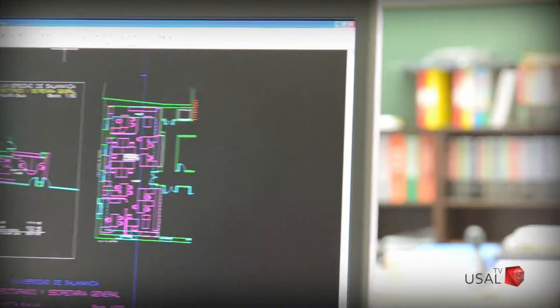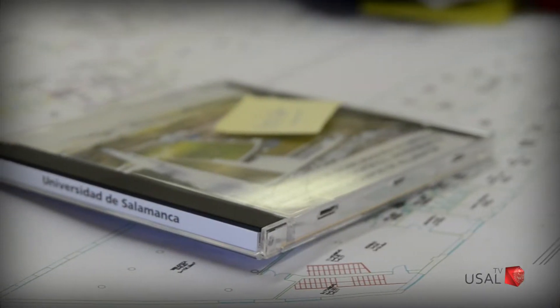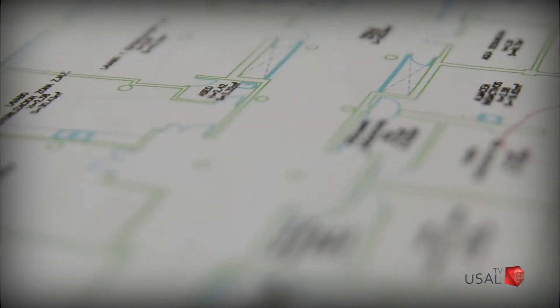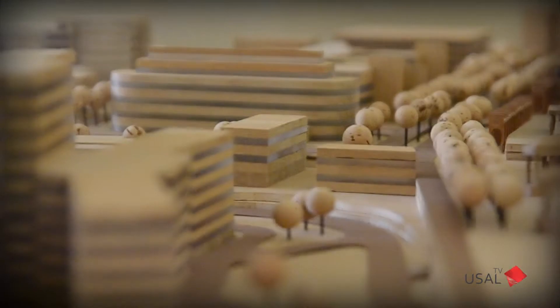En el área de obra nueva se encargan de la construcción de los nuevos edificios que necesita la Universidad de Salamanca. En primer lugar, se asigna un crédito para la obra y se realiza un estudio previo de las necesidades que debe cubrir la nueva construcción. Se analiza el futuro proyecto, se inicia el expediente de contratación y se desarrolla la ejecución de la obra con todos los controles necesarios, de acuerdo con el proyecto y con la normativa vigente.